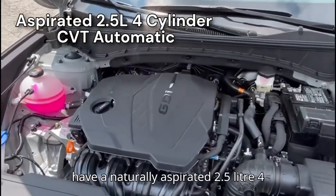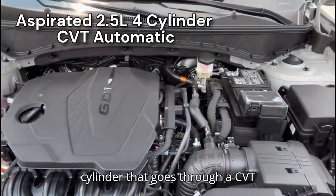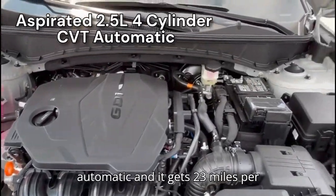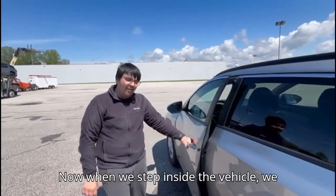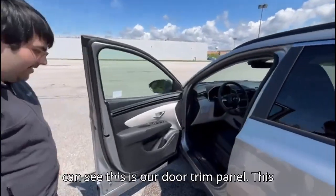As you can see under the hood, we have a naturally aspirated 2.5-liter four-cylinder that goes through a CVT automatic. It gets 23 miles per gallon in the city and 29 miles per gallon on the highway. Now when we step inside the vehicle, we can begin exploring the interior.